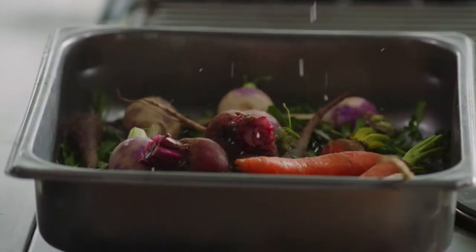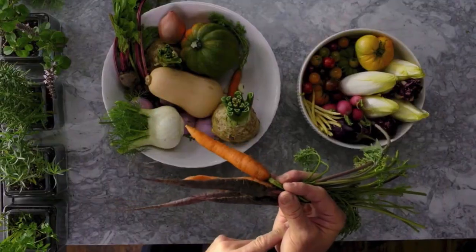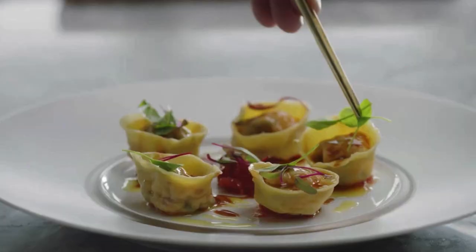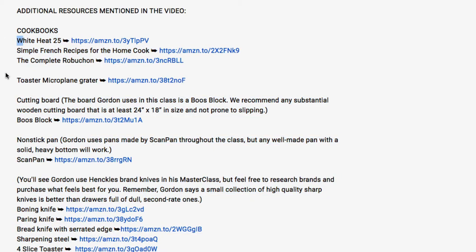We'll take a look at the PDF workbook that comes with it — all the recipes — and show you some of the stuff going on within the class. We'll get into my thoughts: what I like about it and what I didn't like about it. I also have some additional resources down in the video description below, including different cookbooks he mentions, gear you're going to need for your kitchen, and some alternatives.